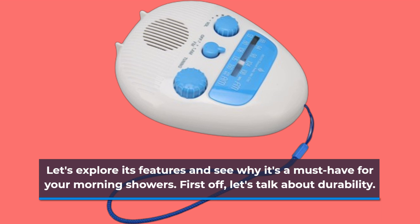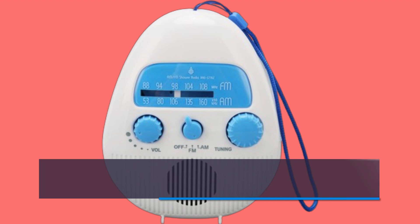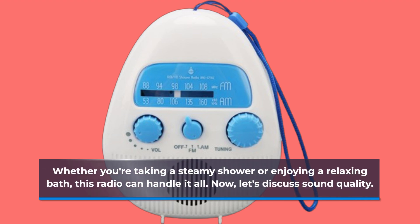First off, let's talk about durability. Made from premium ABS material, this shower radio is built to withstand wet environments. Whether you're taking a steamy shower or enjoying a relaxing bath, this radio can handle it all.